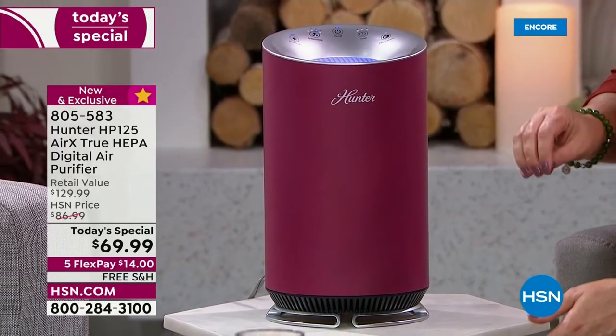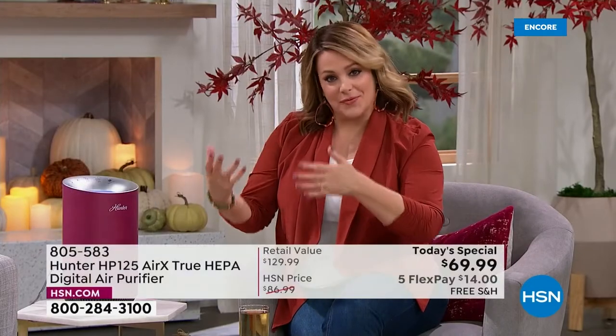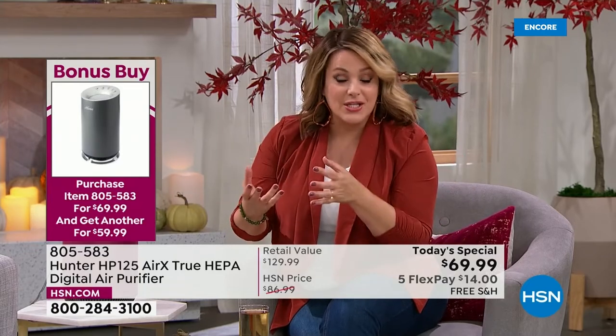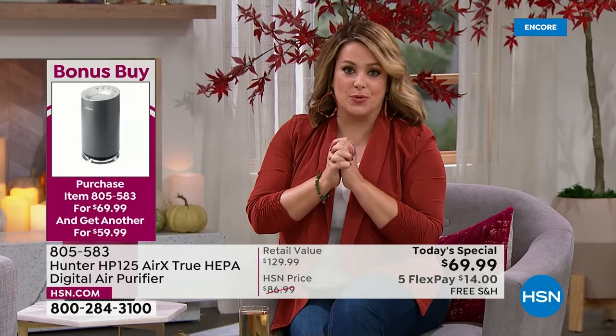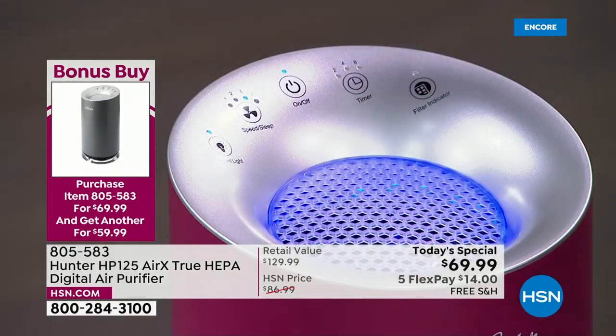Each additional unit is $10 off — $59.99 each. Get one for yourself, one for someone you love, one for the kitchen, one for your bedroom where you spend a lot of your time. This is our last final today's special from Hunter, and you will feel the difference in the air you breathe.